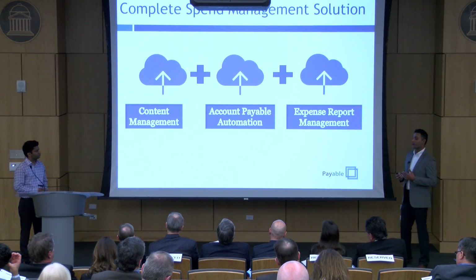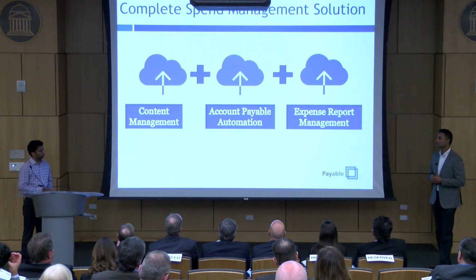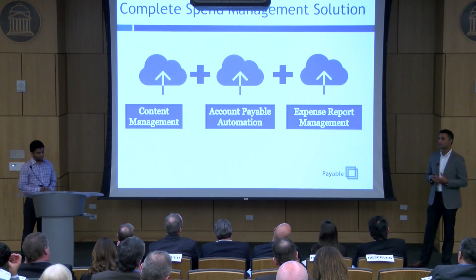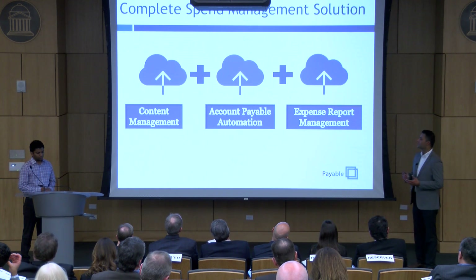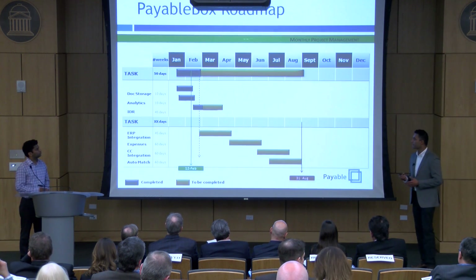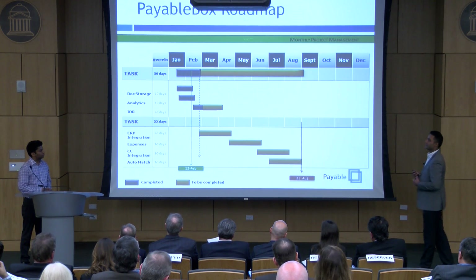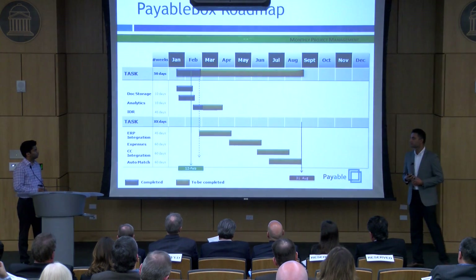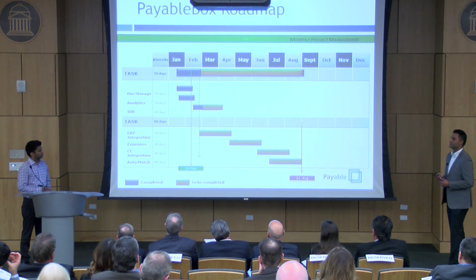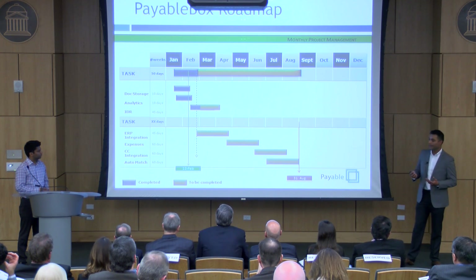I've talked about AP automation a lot, but that's not everything PayableBox does — we are a complete spend management solution. In addition to AP automation, we also have content management with cloud-based storage, and expense report management that allows you to submit expense reports on the go. Looking at our roadmap, we're ahead of schedule. We're already complete with data storage and analytics, and we will be complete with our IDR technology in the middle of April. Our goal for the next six months is to have ERP integration, expense management, credit card and bank integration, and auto match.